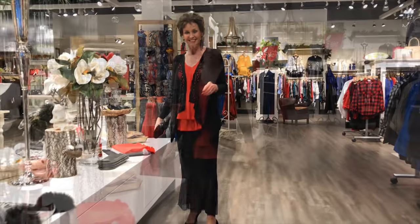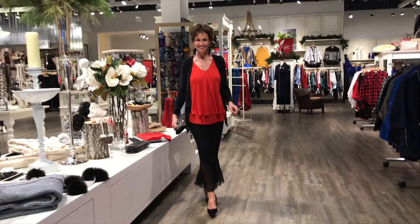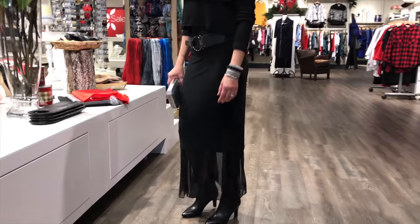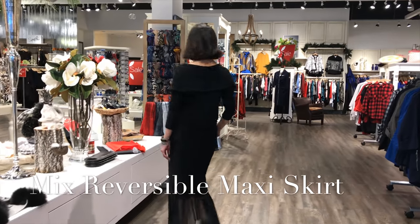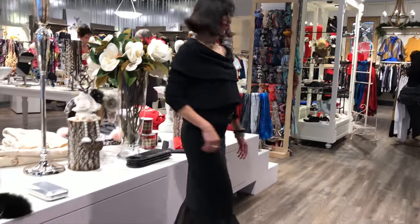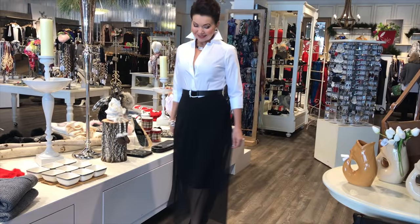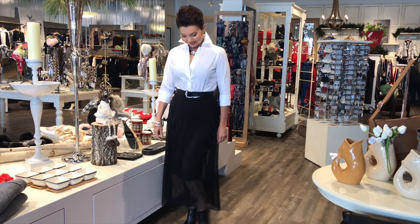This skirt is called the Mix Reversible Maxi Skirt, and we're going to see it done a few ways. We're back with the weight-off-your-shoulder top and the same skirt. You can wear this as a trumpet skirt, as Sandra has it on now — very sexy, shapes the silhouette. It has a mesh part — it's a two-piece, so you can wear all the jersey with the mesh underneath, or reverse it and wear the mesh on top with a classic white blouse.